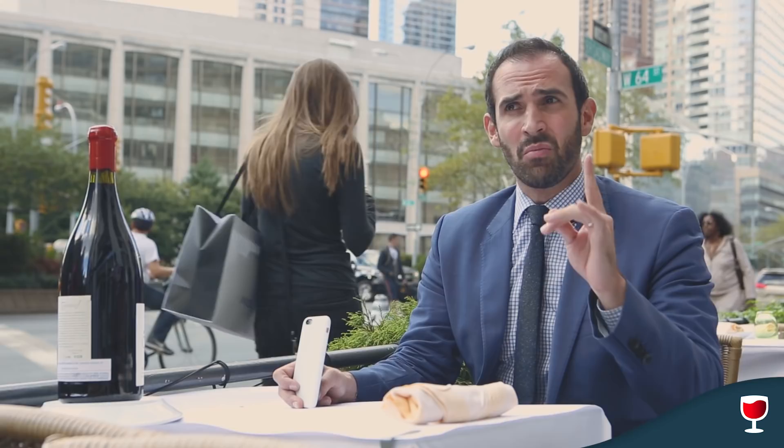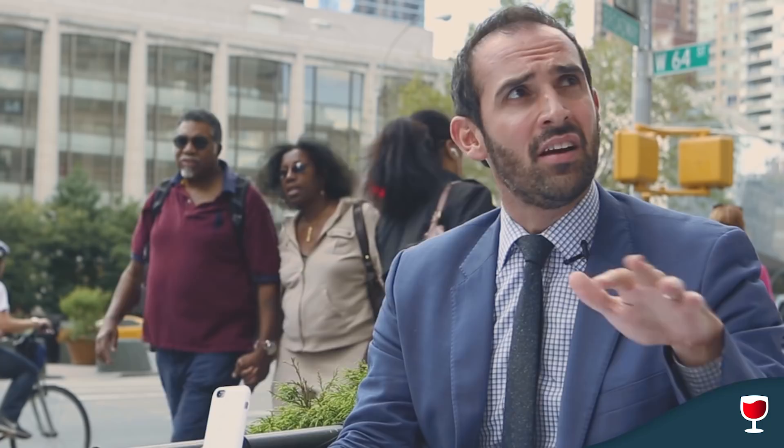It's getting the information out there to say, this is what we're pouring tonight until it sells out.